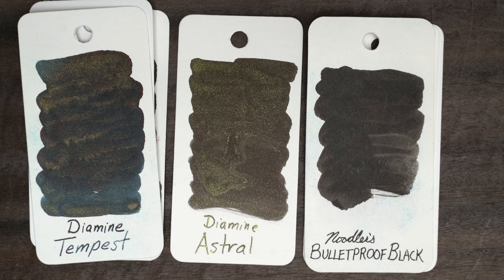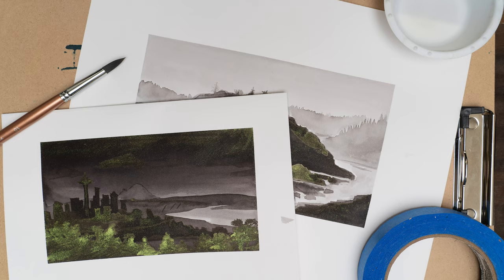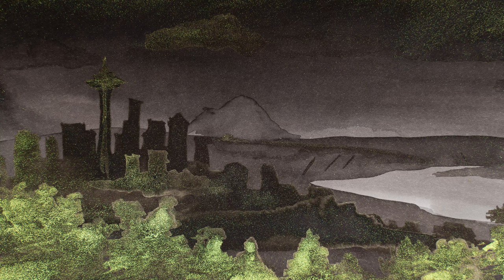Since this ink is called Astral, I thought it would be only fitting to do another starry sky painting, but it turned out to be harder than I expected. This ink was so dark that after doing the sky, I didn't have much tonal space left for the Seattle skyline and the foreground, which is what I was going for. Luckily, I could use the glitter to give me some separation between the trees in the foreground and the rest, but I still wasn't terribly happy with it.